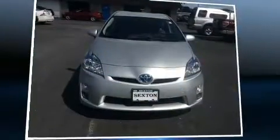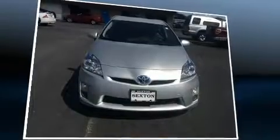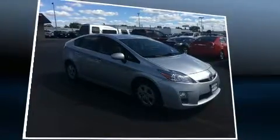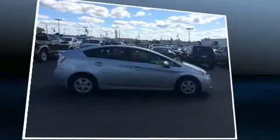Here's a great deal on a 2011 Toyota Prius. Smooth gear shifts are achieved thanks to the 1.8-liter four-cylinder engine. And for added security, Dynamic Stability Control supplements the drivetrain.